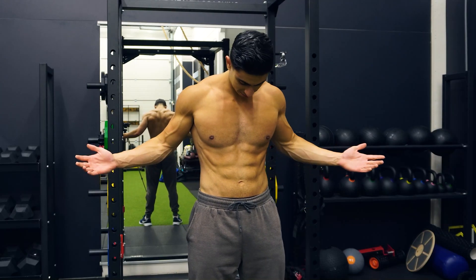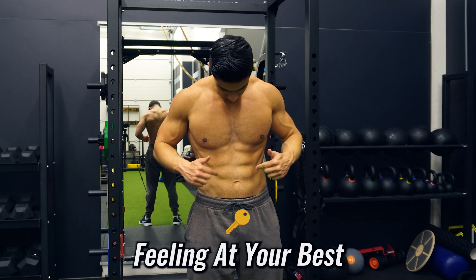In this video, I will discuss how you can make sure that you lose body fat effectively while maintaining a calorie deficit and also preserve your muscle well, so you can come out of your fat loss phase looking leaner and feeling at your best.